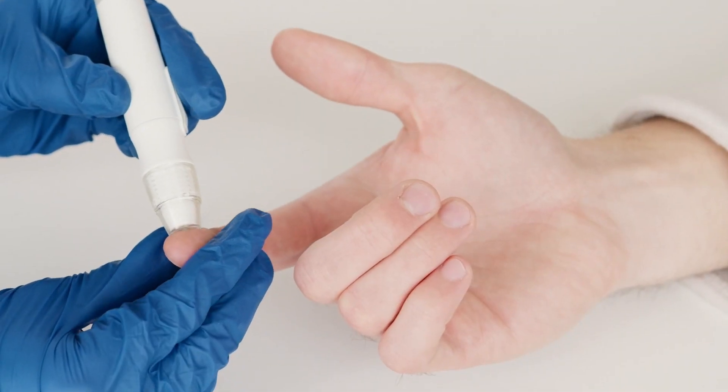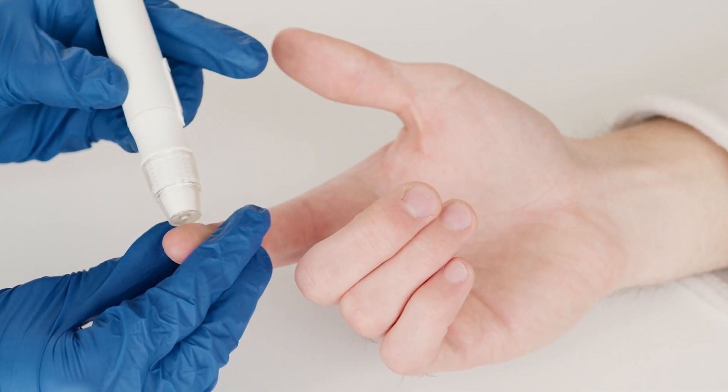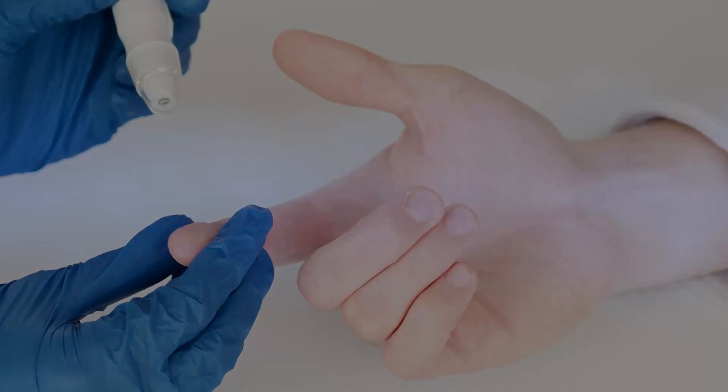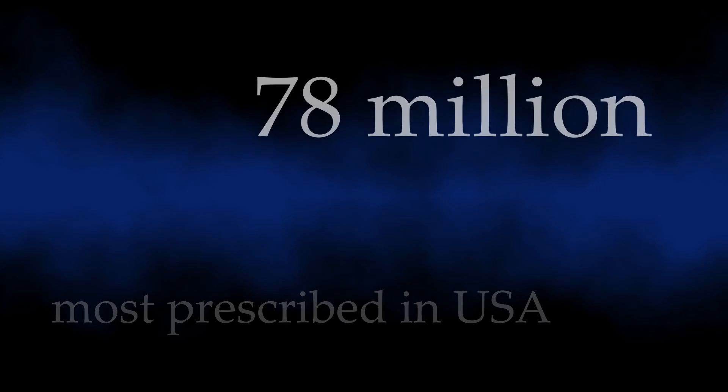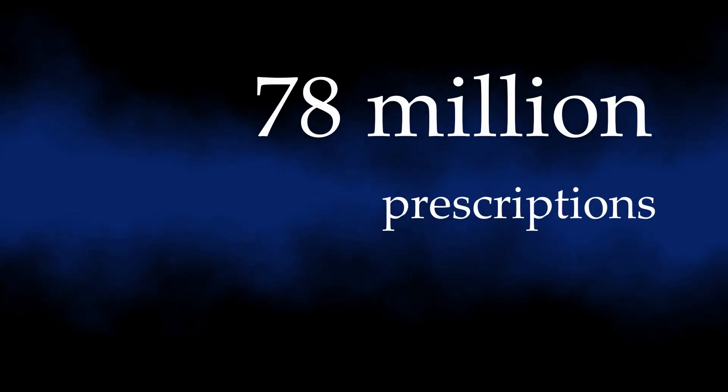It is now widely used as a medication for diabetes and is available as a generic medication. By 2017, it was the fourth most commonly prescribed medication in the United States, with more than 78 million prescriptions. It is even on the World Health Organization's list of essential medicines.